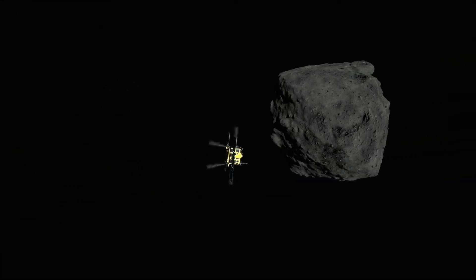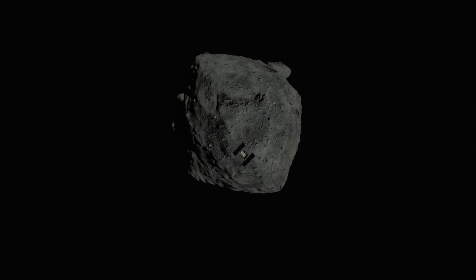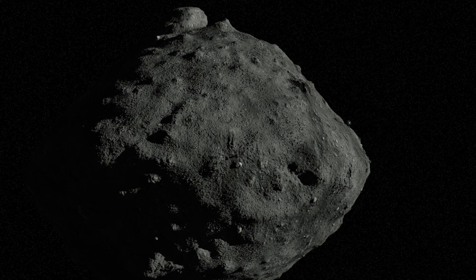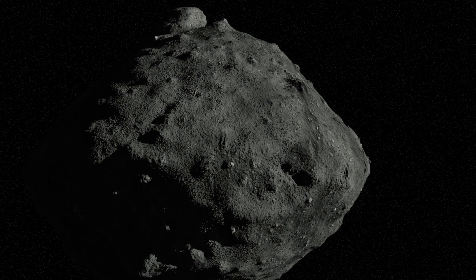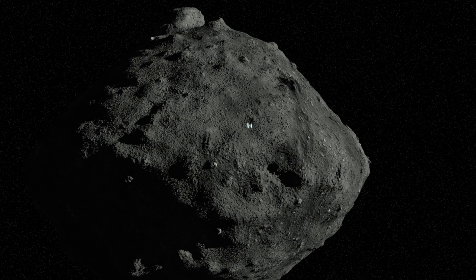A kilometer wide, half as dense as concrete, Ryugu is a large near-Earth object, a potential hazard to our planet. But it's also close enough to study and test the latest technology. Here's how it creates the perfect crater on an asteroid.